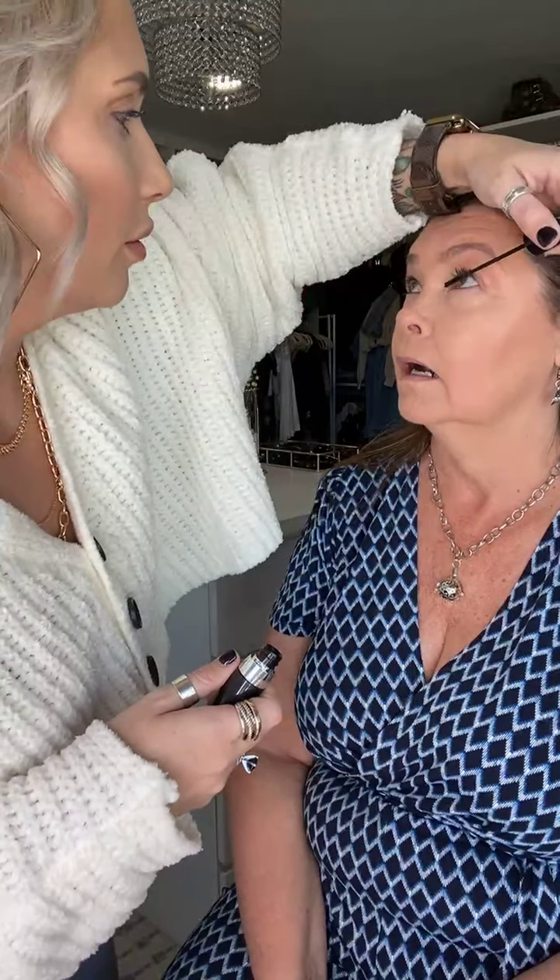For the bottom lash line, you'll want to use the smaller wand. Now you have lashes! I did get a little bit of mascara on her top and bottom. I'm going to let it dry because I'm going to show you guys how to remove it without messing up your makeup — but we're going to do our lips first.